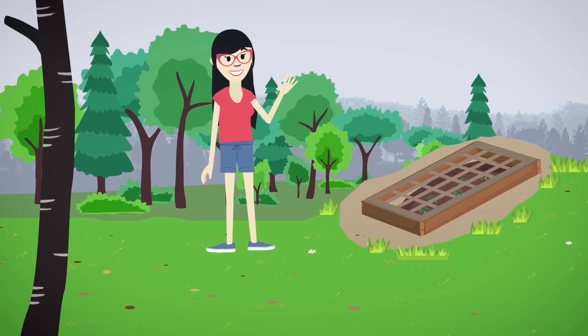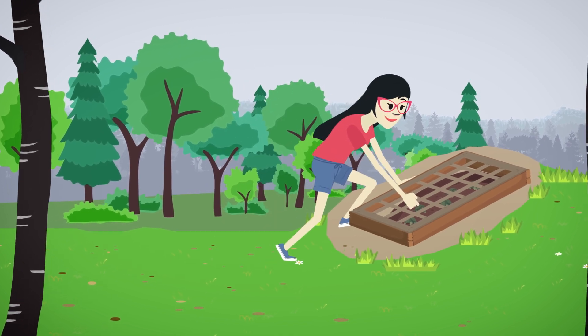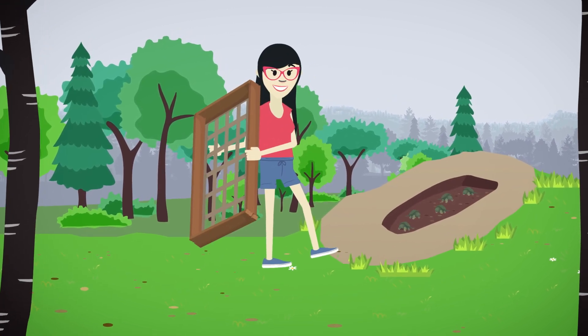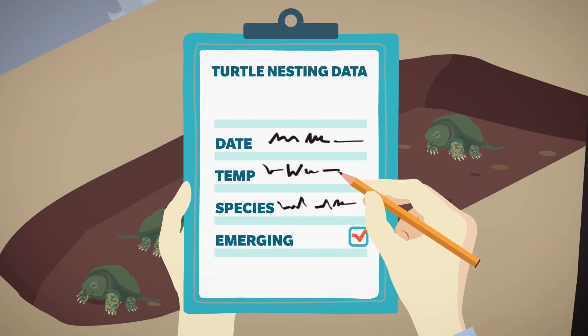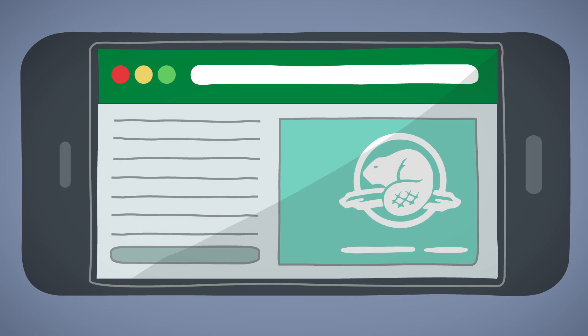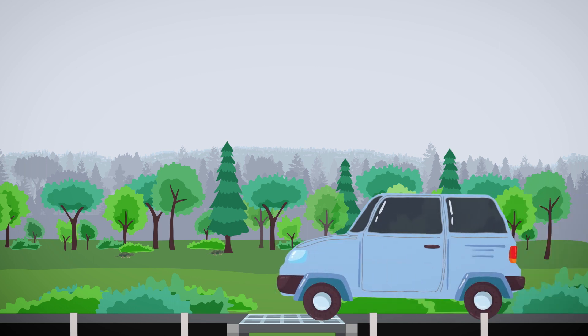Get involved! Bruce Peninsula National Park has a citizen science volunteer program to help monitor and protect turtles. You can help contribute important data on turtle activity and give hatchling turtles a better chance at survival. Go to parkscanada.gc.ca/bruce-recovery for more information and help us make the world a little safer for turtles.